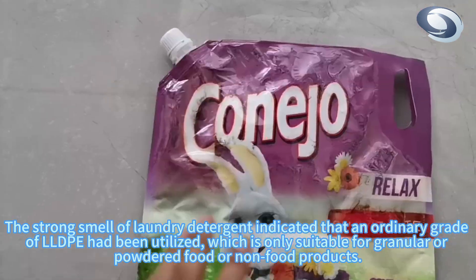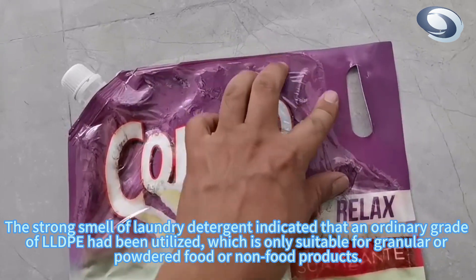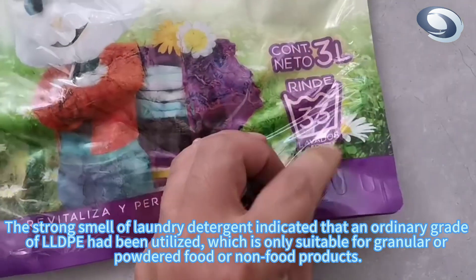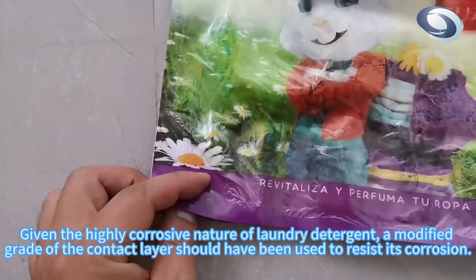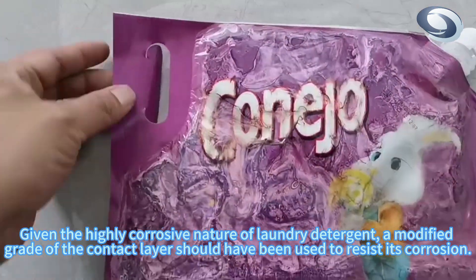The strong smell of laundry detergent indicated that an ordinary grade of LLDPE had been utilized, which is only suitable for granular or powdered food or non-food products. Given the highly corrosive nature of laundry detergent, a modified grade of the contact layer should have been used to resist its corrosion.